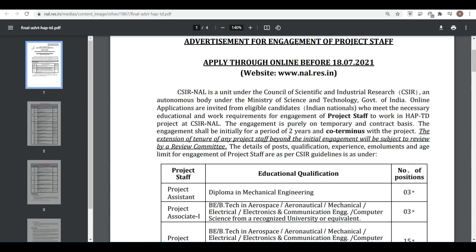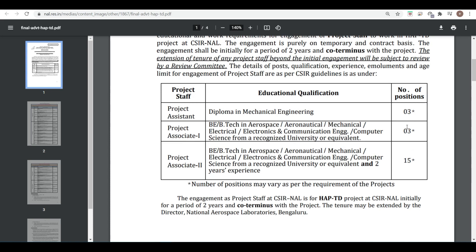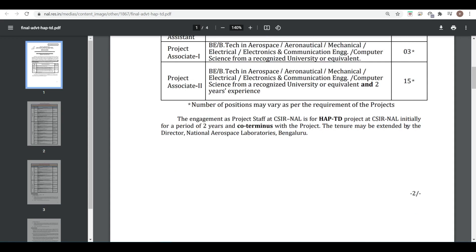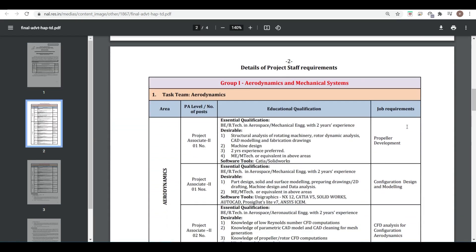The post categories here are Project Assistant, Project Associate 1, and Project Associate 2 — these are positions for B.Tech graduates who are eligible. The number of vacancies are 15 plus 3 plus 3, that is 21 vacancies in total.